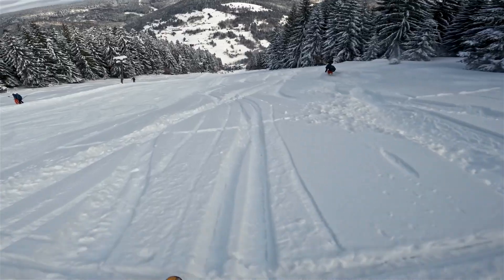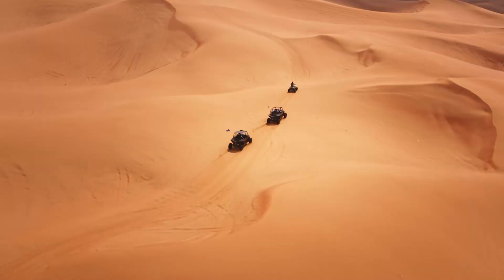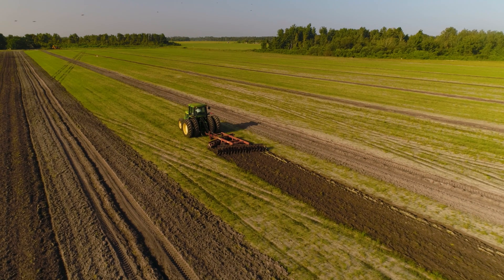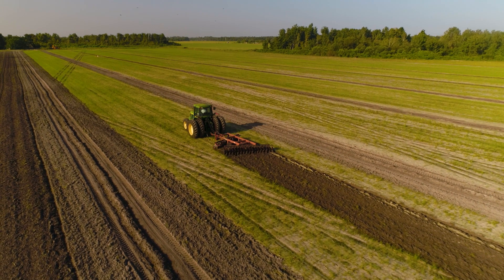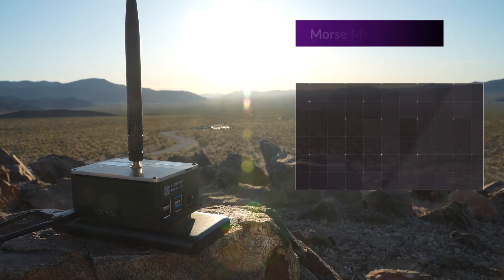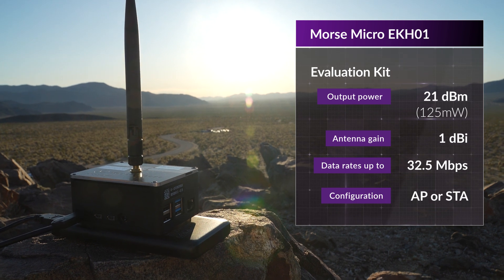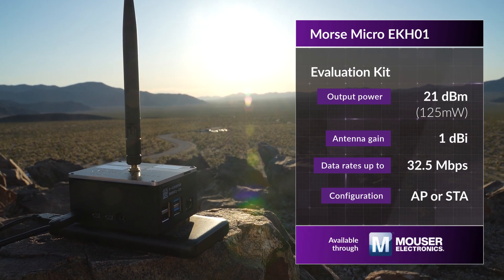This would be perfect for peer-to-peer applications — think bodycams, walkie-talkies for skiing, hiking, cycling, or dune bugging. It would also be great for IoT in other rural settings such as farming and mining. And this is just with our EKH01 eval kit, 21 dBm output power — about 125 milliwatts. You can buy it on Mouser and come test it out yourself if you want.